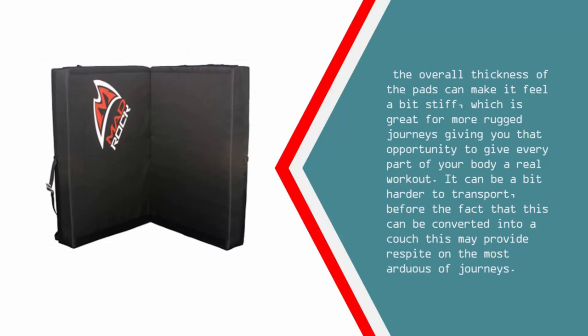The overall thickness of the pad can make it feel a bit stiff, which is great for more rugged journeys, giving you that opportunity to give every part of your body a real workout. It can be a bit harder to transport, but the fact that this can be converted into a couch may provide respite on the most arduous of journeys.